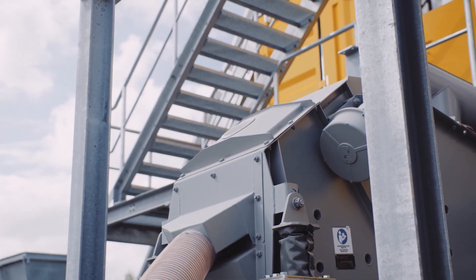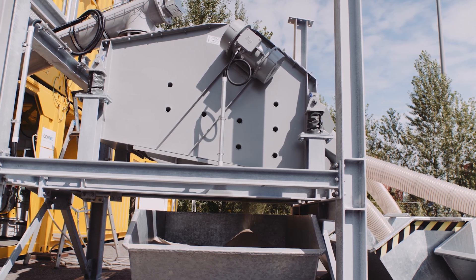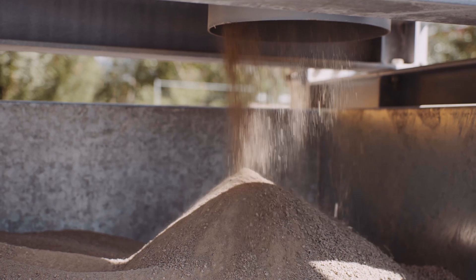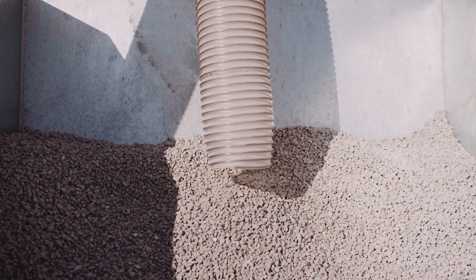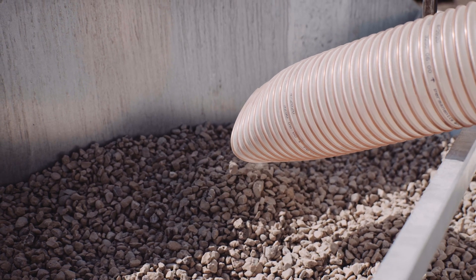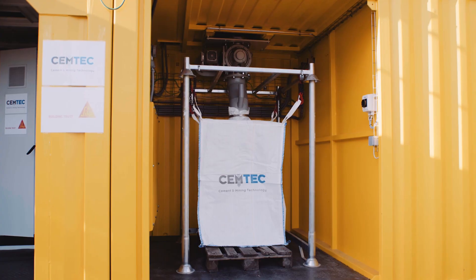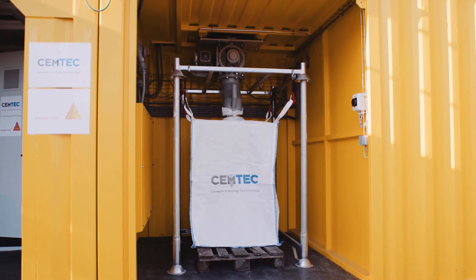The cleaned aggregates are separated into fractions in a sieving unit — in this case into 0–4 mm, 4–8 mm, 8–16 mm, and 16–32 mm. The powder is collected in a big bag.